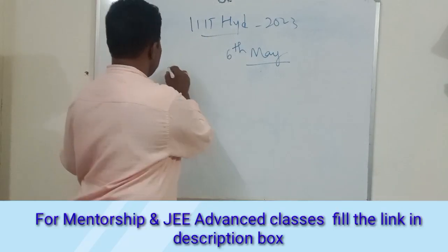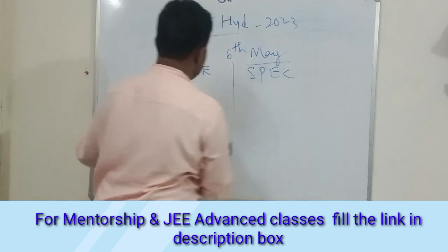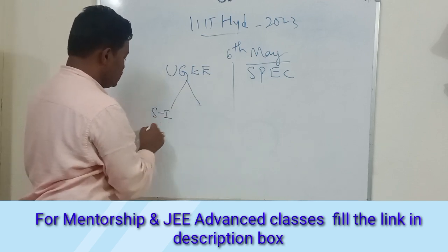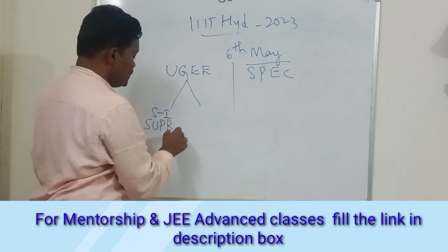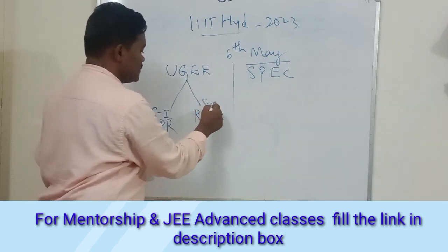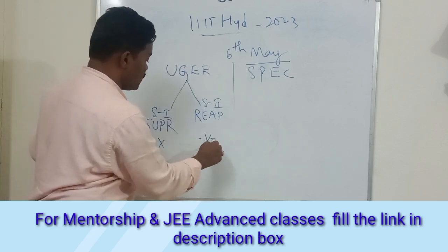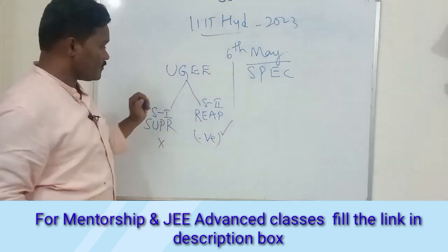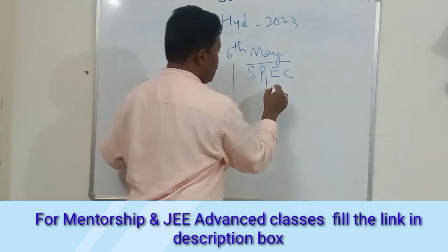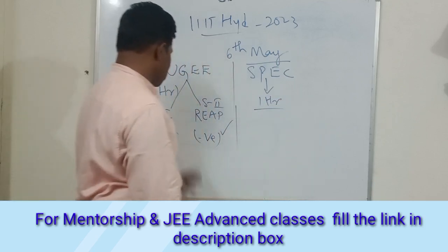There are two types of exams — UGE as well as SPEC. In UGE, you have two sections: Section 1 is the Subject Proficiency Test and Section 2 is the Research Aptitude Test. In Section 1 there is no negative marking, but in Section 2 there is negative marking. UGE is a three-hour exam. For SPEC, there is no Research Aptitude Test — it is only a one-hour exam.